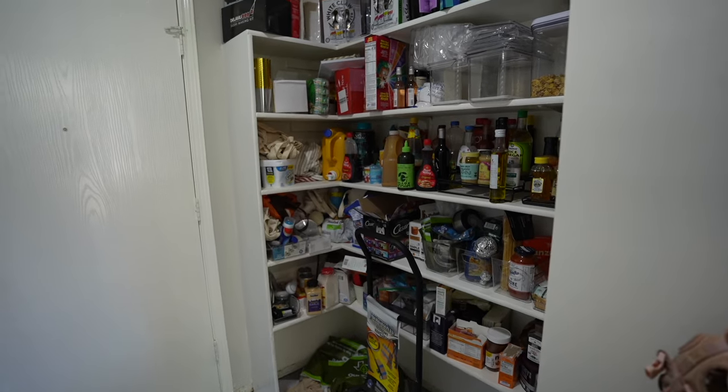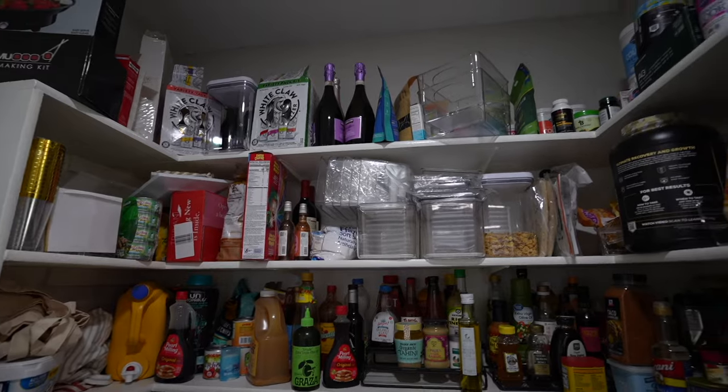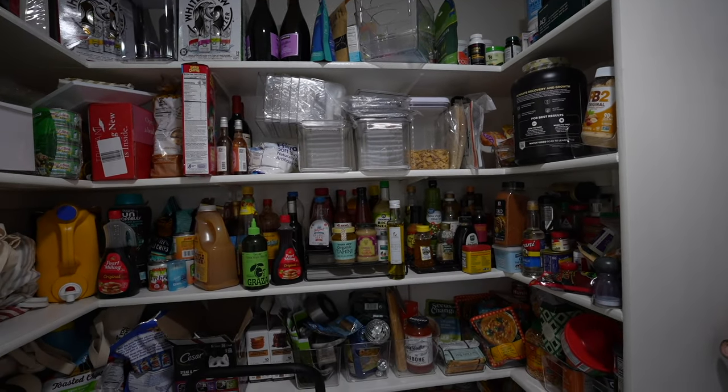This is our pantry situation right now, and it's really, really bad. My solution is we're going to put like half of this stuff in that new cabinetry because there's nothing in it right now.